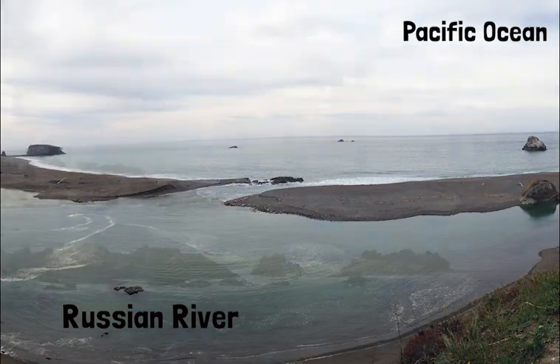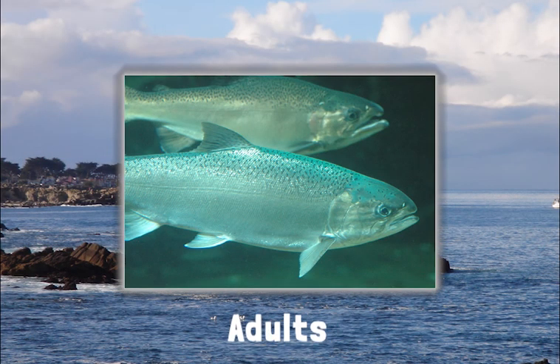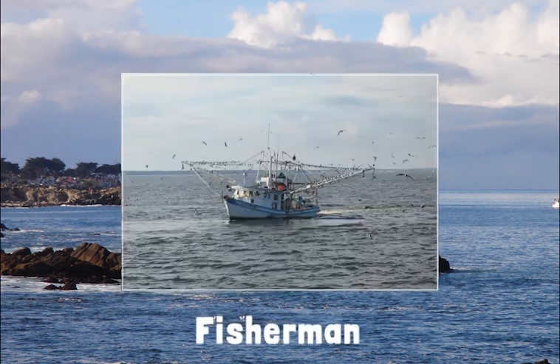After spending time in the ocean, salmon finally become adults. Adult salmon must avoid large predators like seals, sharks, and fishermen.